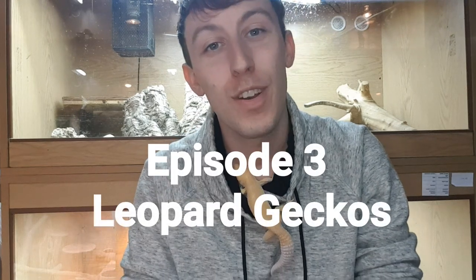Hi guys and welcome to episode 3 of Reptile Misconceptions at Peculiar Pets. Today we're going to talk about one of the most common species of lizard kept in captivity — the leopard gecko. This little dude here is a Tremper sunglo and he's one of our breeding males. He will probably just chill here for the whole video.